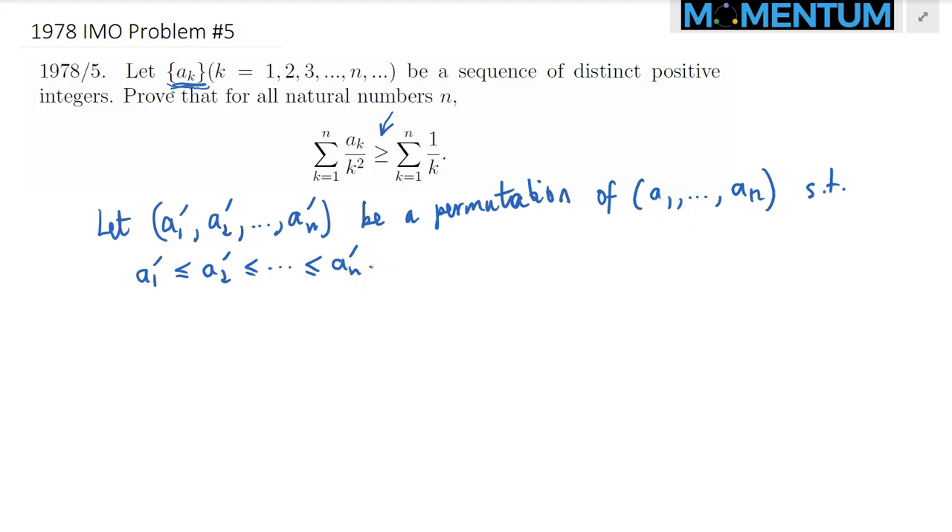Notice that because this sequence is made up of distinct positive integers, it's clear that a1 prime is greater than or equal to 1, a2 prime is greater than or equal to 2 — since a1 prime is less than a2 prime and must be at least 1, so a2 prime must be distinct and at least 2 — and so on, all the way up to a sub n prime is greater than or equal to n.